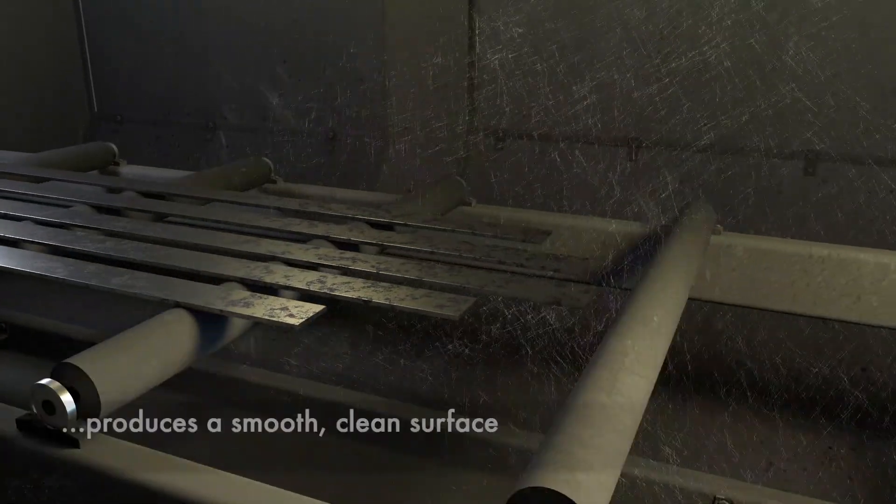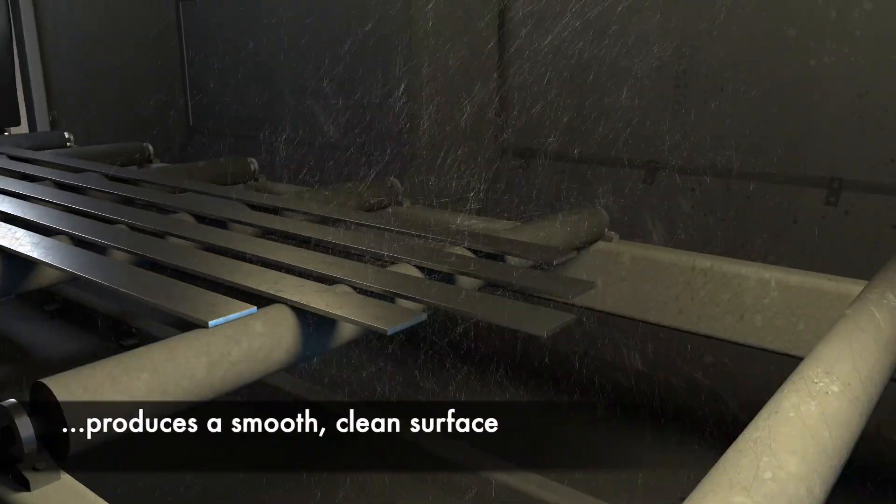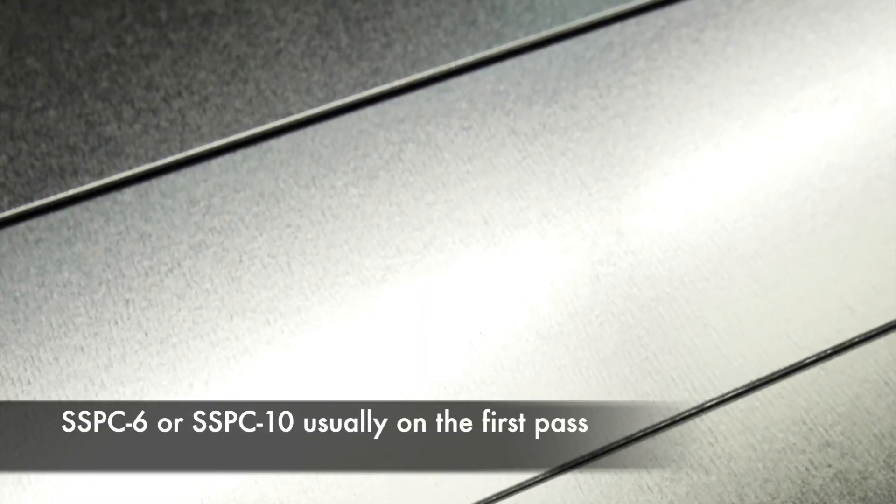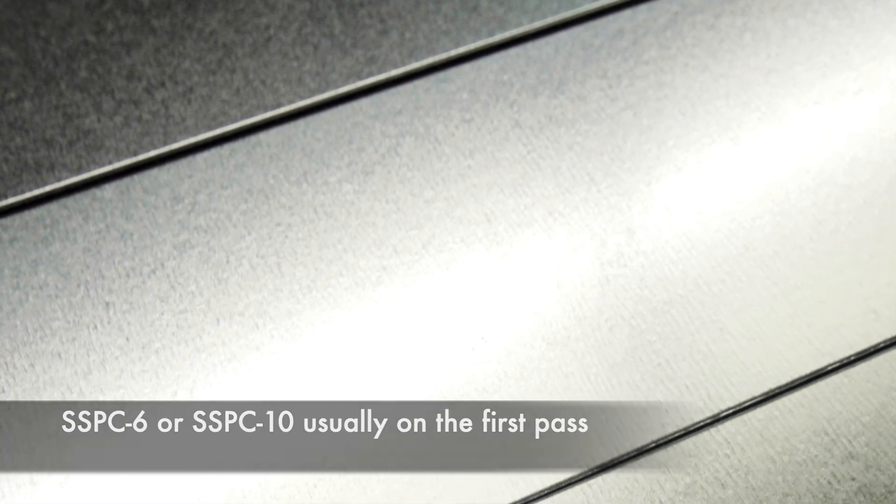Send us your steel straight from the mill. Our computer-controlled shot blasting process will produce a smooth, clean surface — SSPC-6 or SSPC-10, usually on the first pass. We apply a water miscible corrosion inhibitor for rust-free storage.